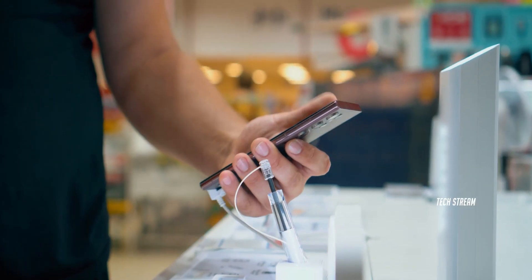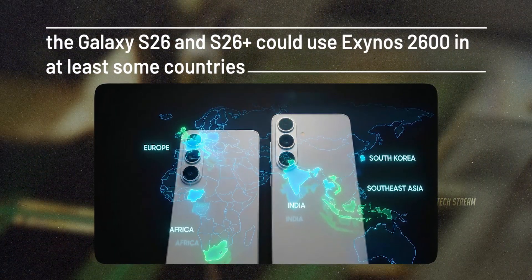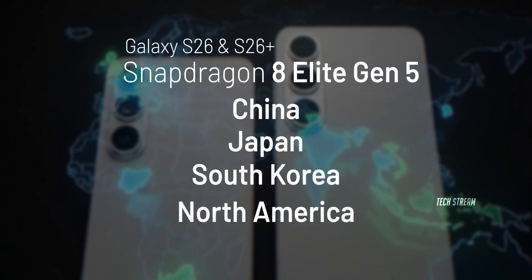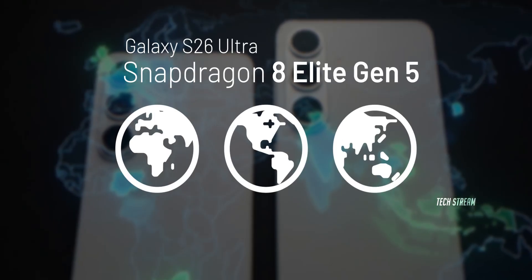Here is the part that decides the buyer's experience. According to reports, the Galaxy S26 and S26 Plus could use the Exynos 2600 in at least some countries, while China, Japan, South Korea, and North America may get a Snapdragon chip. The same report says the Galaxy S26 Ultra is expected to come with Snapdragon globally.